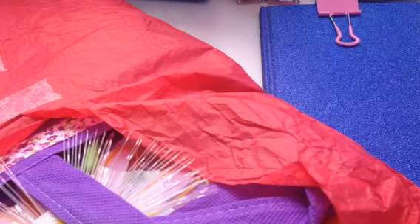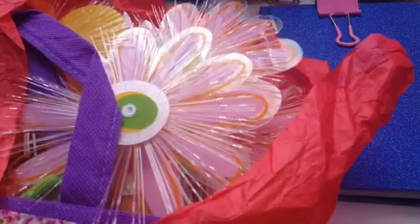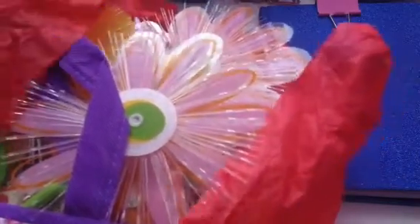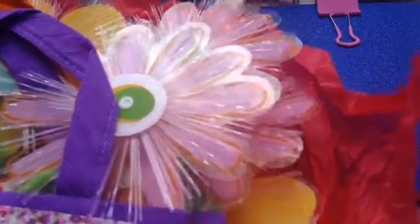I think Dr. Seuss is a wonderful author. He always had such a beautiful message in all of his books. I just love it.